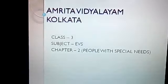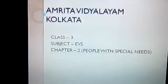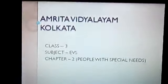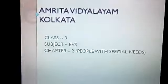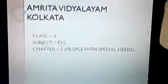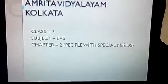Om Namah Shivaya children, this is your EBS class. We were doing the chapter People with Special Needs. Today we will do the exercises. Take out the page on exercise.